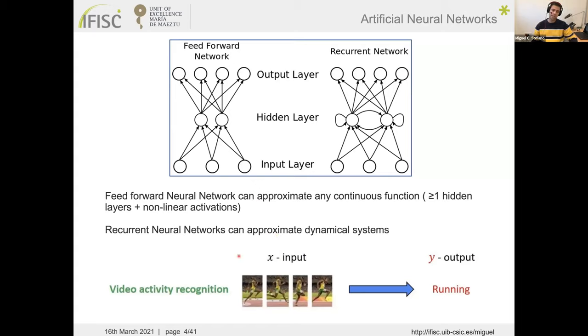As a practical example, consider video activity recognition — determining whether an athlete is running or walking. A recurrent network can process one frame at a time sequentially, with each input processed in the context of previous inputs. A feed-forward network would require the full sequence of frames simultaneously and lacks this natural sense of time, which only a recurrent network provides.